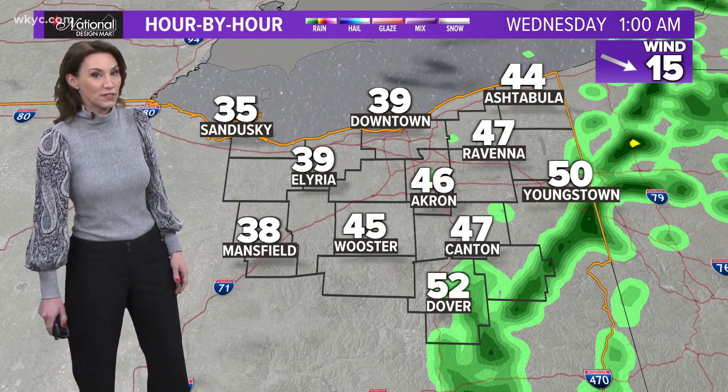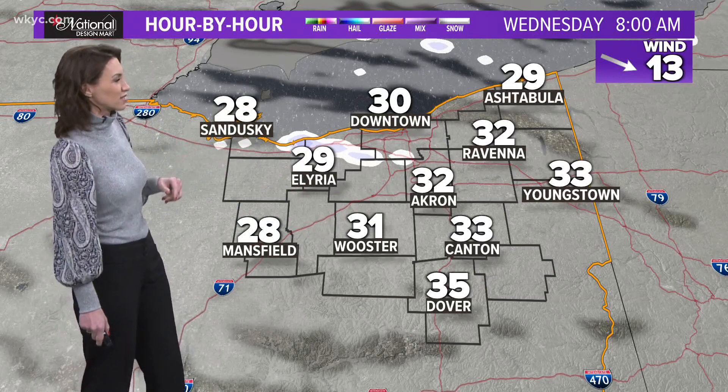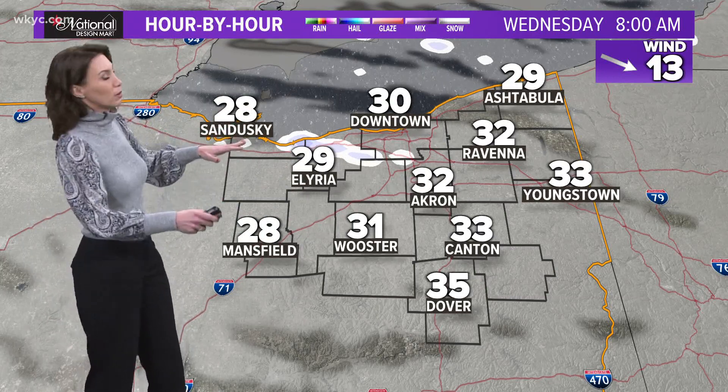That will be taking place just after midnight. Here's your National Design Mart hour-by-hour forecast. The front will be sitting on the state line at about 1 a.m. The temperature drop is pretty impressive — we're going to go from the upper 50s back into the 30s by about 1 a.m. Remember that last cold front that hit you in the face? It's going to do the same thing, but you'll be asleep, so don't worry about it.